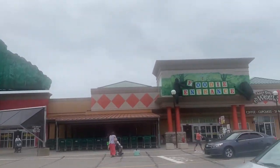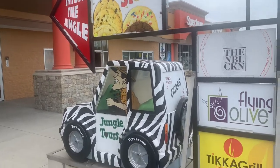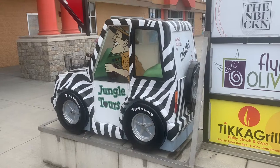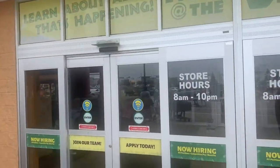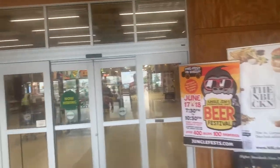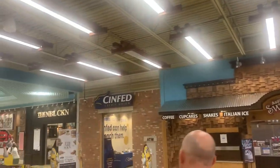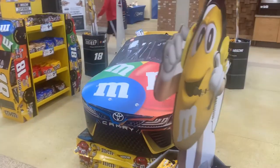This place has a bunch of different types of items you just can't find nowhere else. There's a couple different restaurants and cookie stores and snack stores inside as well — maybe like four or five different little restaurants and snack stores and kind of stuff like that inside.